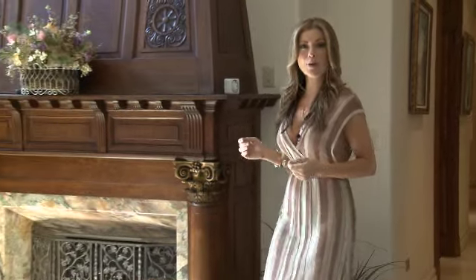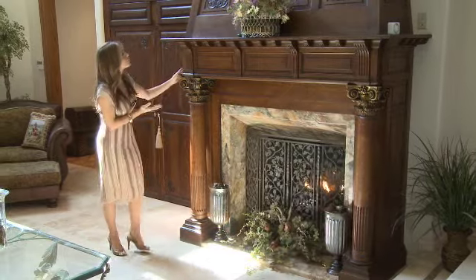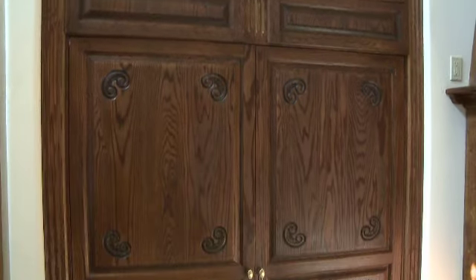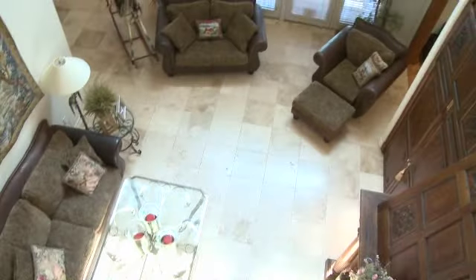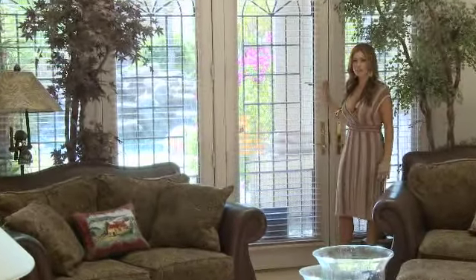Stepping beyond the staircase you'll find a comfortable and elegant family room with another imported antique fireplace and hand-carved custom matching cabinetry where you may also hide your television. Beautiful light spills in through two sets of French doors to a lovely view of the patio and pool.